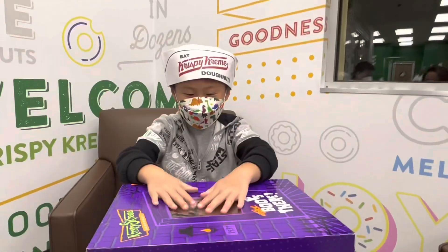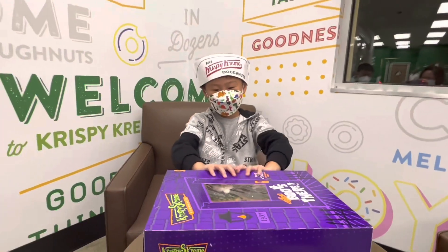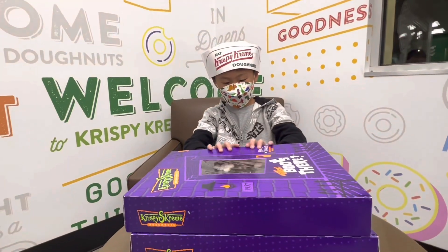Hooray, we got our doughnuts and now it's time to open them and see them. I'm going to go open it.